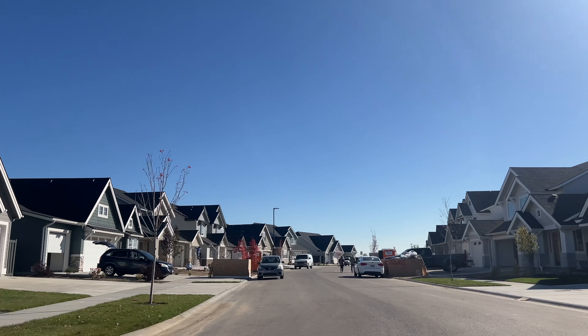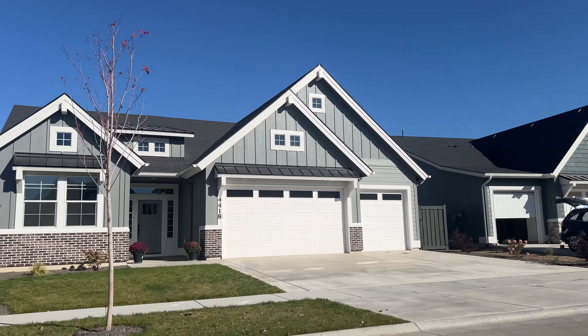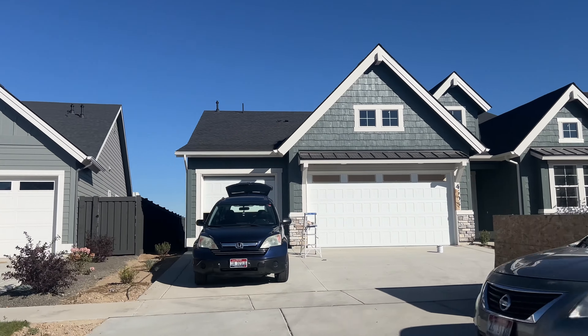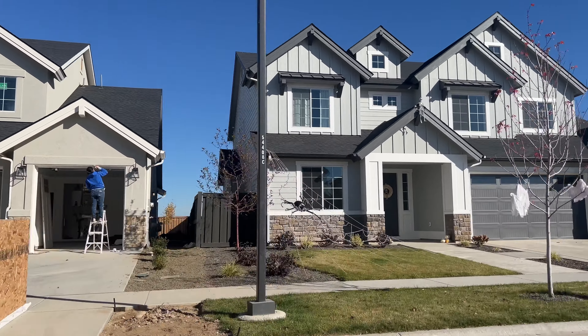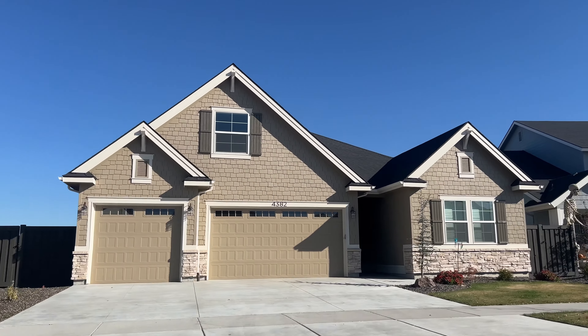Quartet itself is going to be a Brighton developed community, so your builder team is going to be Brighton, Alturas, and James Clyde. I live in a Brighton community myself, so I know it ends up being an absolutely gorgeous place to live. That builder team is going to be pretty high quality, but it also allows you to have a few different levels of build when it comes to budget, amenities, and size.